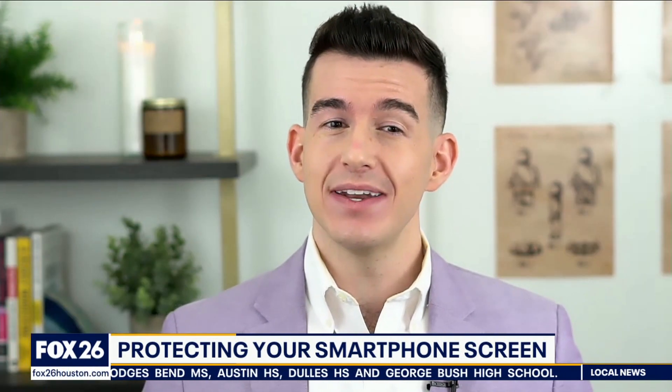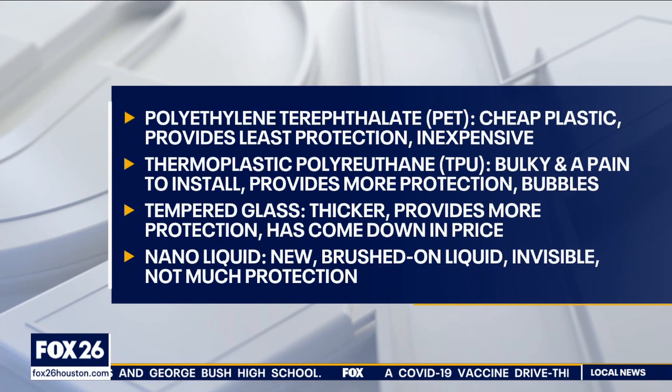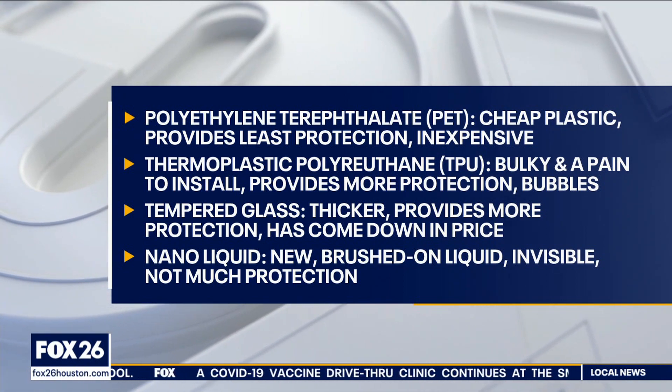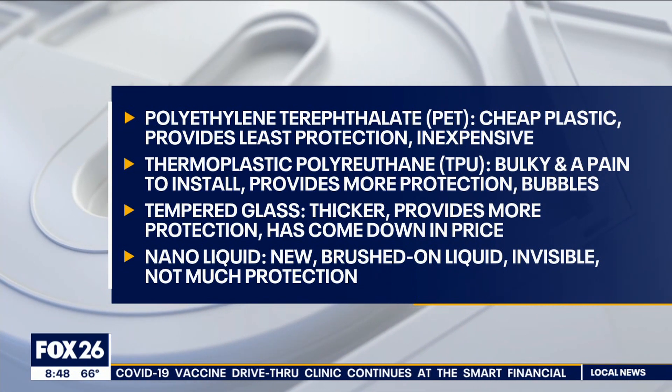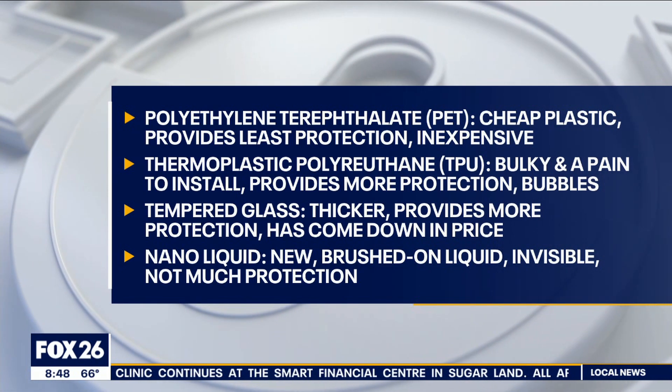There are four types to be aware of. The first one is polyethylene terephthalate, PET for short. Those are the plastic protectors that kind of feel like a sticker. You just put them on — they're pretty thin and don't provide a lot of protection. But if you just need a quick fix at a low price, that is a really popular category.